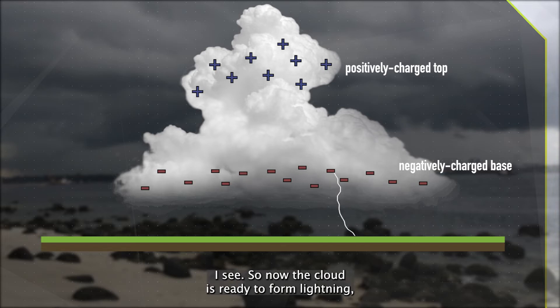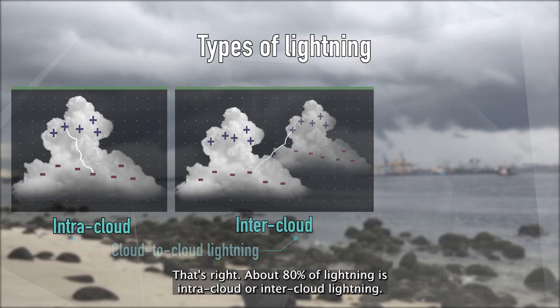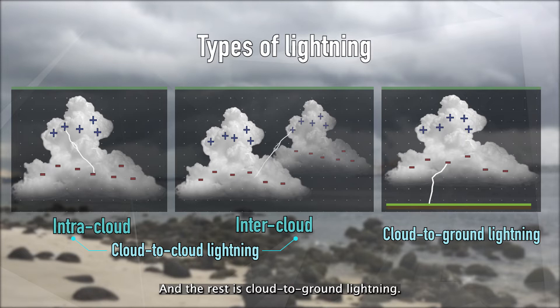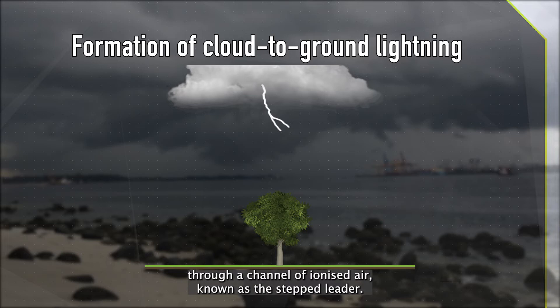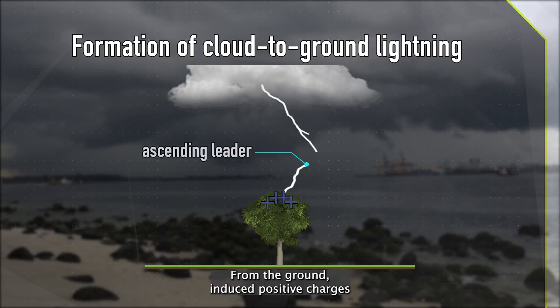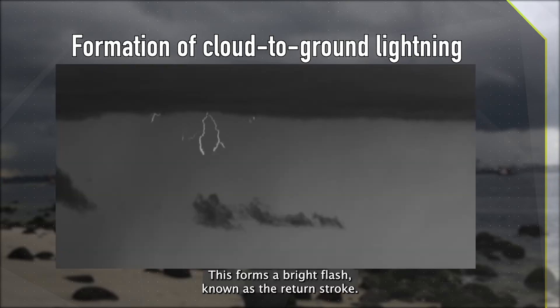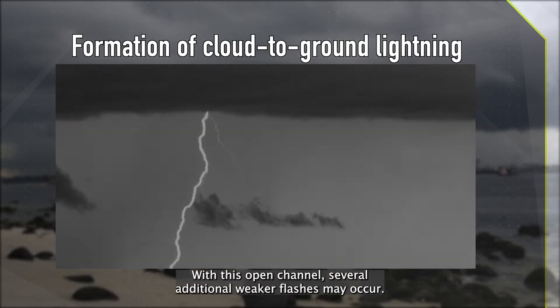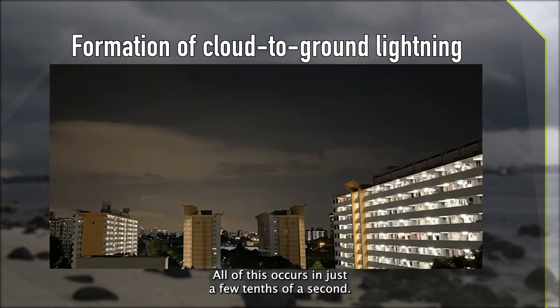So now the cloud is ready to form lightning. But there are different types of lightning. About 80% of lightning is intracloud or intercloud lightning, and the rest are cloud-to-ground lightning. From the cloud base, the negative charges move downwards through a channel of ionised air, known as the stepped leader. From the ground, induced positive charges may stream towards and eventually connect with the stepped leader. This forms a bright flash known as the return stroke. With this open channel, several additional weaker flashes may occur. All of this occurs in just a few tenths of a second.